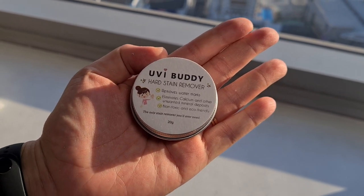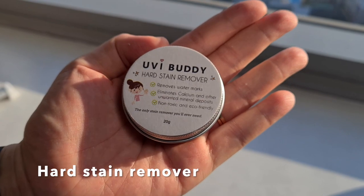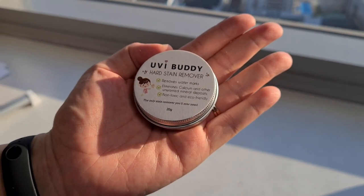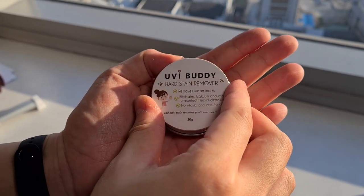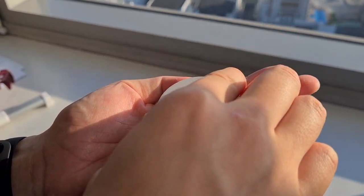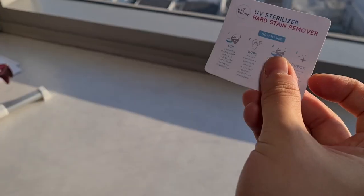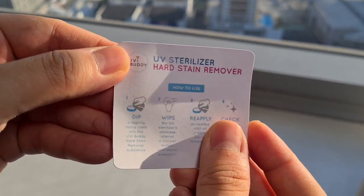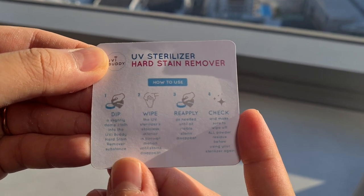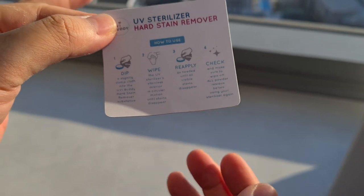We also got this UVBuddy hard stain remover. Kasi let's face it — kahit gaano ko kaingat, meron pa rin mga water droplets na may kita at the bottom of the UV sterilizer. But it's okay, because they have this hard stain remover that can remove these water stains. It comes in powder form — all you have to do is dip a damp cloth and then wipe the area that has the hard stain. Then reapply and voila! Your sterilizer will be good as new.